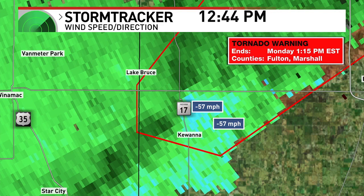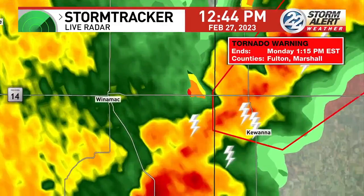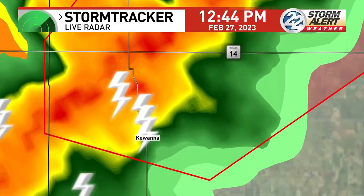That part right there where you're seeing the winds flagged just east of 17, that would be my concern of seeing some pretty big damage after this one moves through. Even if it's not in a rotating motion, it would be because of how strong these winds are and how saturated everything is.